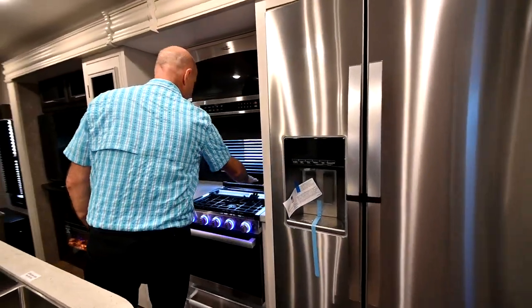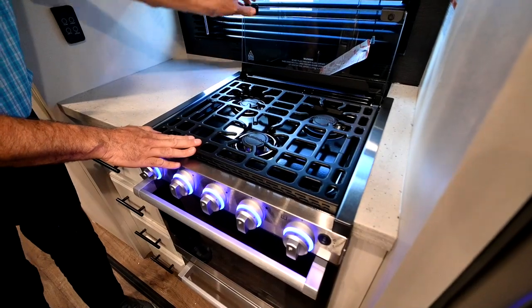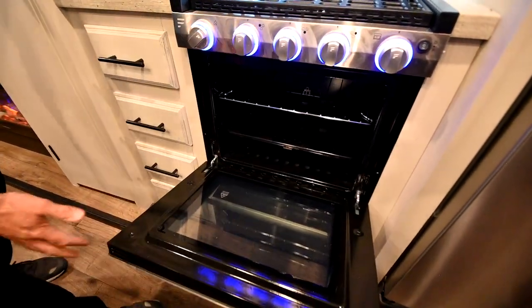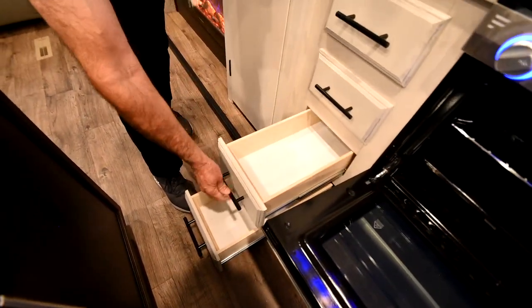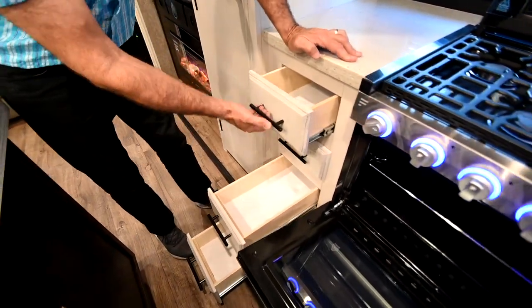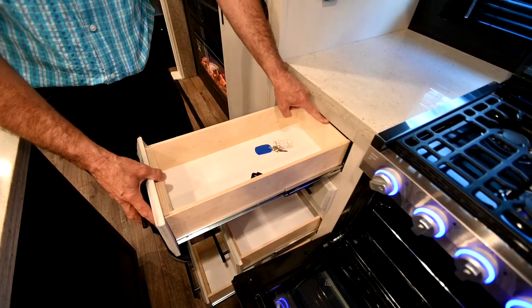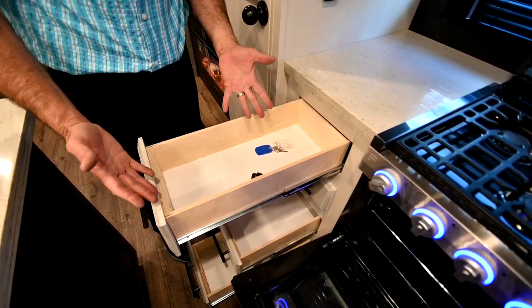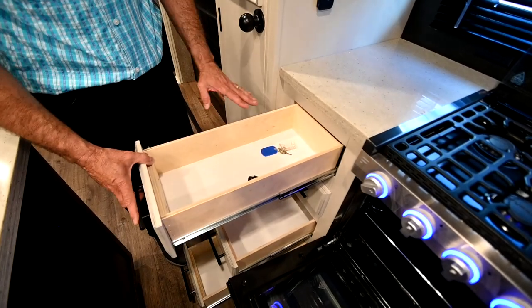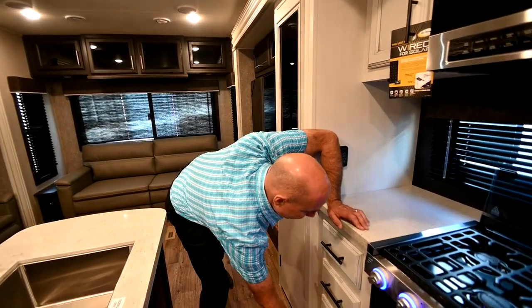Coming around to the cooktop area, we have a three-burner propane cooktop. This becomes your backsplash. Nicely backlit controls for your three-burner cooktop and a nice little oven. Lots of storage here with full-extension glide drawer glides. One of my pet peeves — you get an RV and the drawer only comes out partway and you're reaching back to get stuff out. With full-extension glides, all the way out. Doesn't seem like a big deal, but it is. Just one of the many small things that Jayco thinks about.